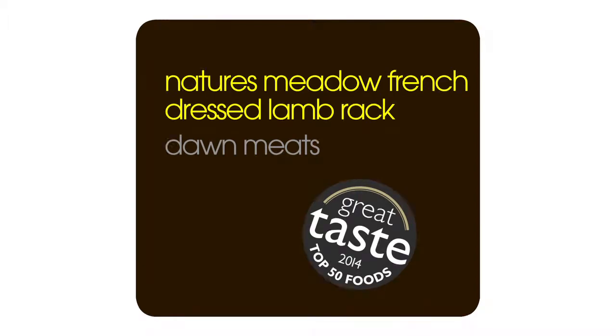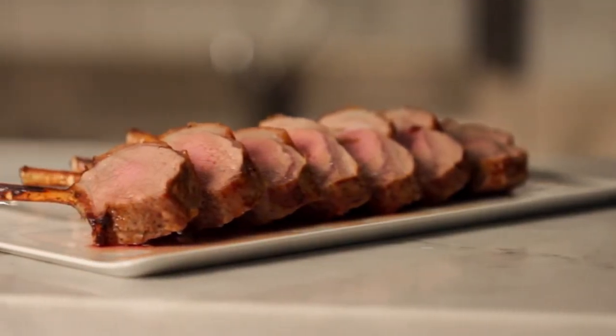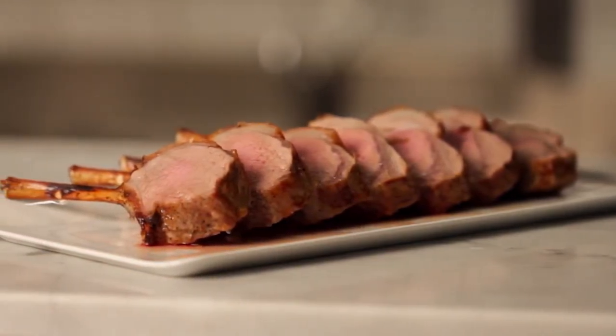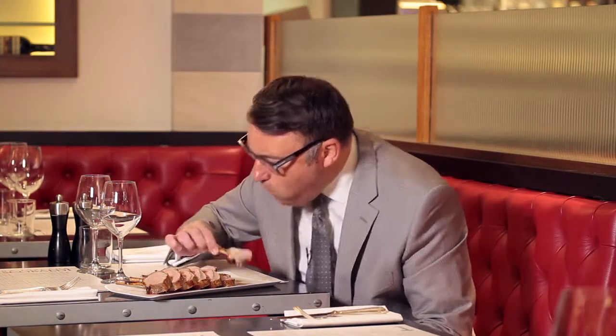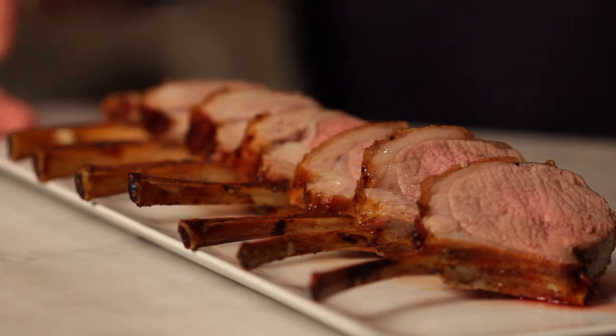Looking at this product you would think you were transported into a five-star restaurant — absolutely beautifully trimmed Irish lamb, trimmed in a way to make the meat really prominent, very succulent. The fat is absolutely to die for. This is the most amazing product to share with family and friends. This has just come out of our kitchen.